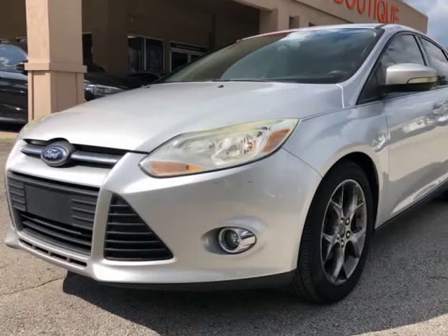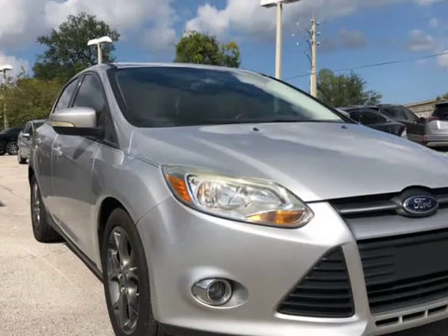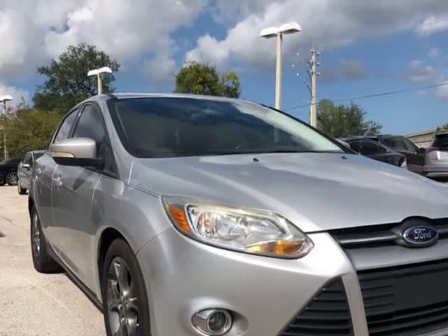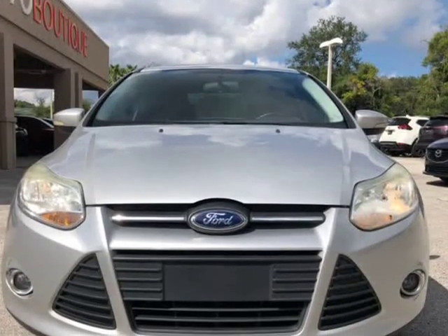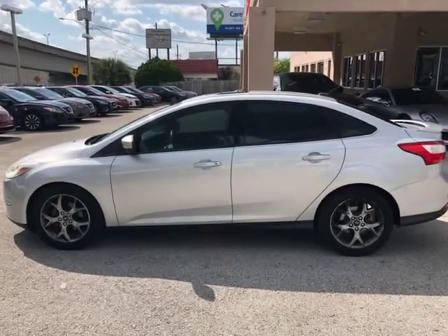This 2013 Ford Focus SC is brought to you by Auto Boutique. Auto Boutique is proud to offer excellent pre-owned vehicles priced thousands of dollars below retail value. Found a similar vehicle at a lower price? We will match it.